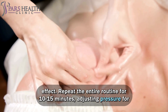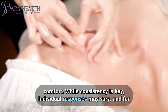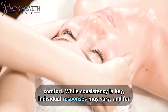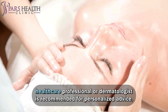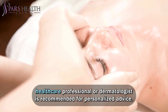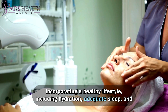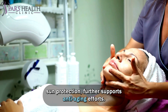Repeat the entire routine for 10 to 15 minutes, adjusting pressure for comfort. While consistency is key, individual responses may vary, and for specific concerns or more intensive anti-aging approaches, consulting with a healthcare professional or dermatologist is recommended for personalized advice. Incorporating a healthy lifestyle, including hydration, adequate sleep, and sun protection, further supports anti-aging efforts.